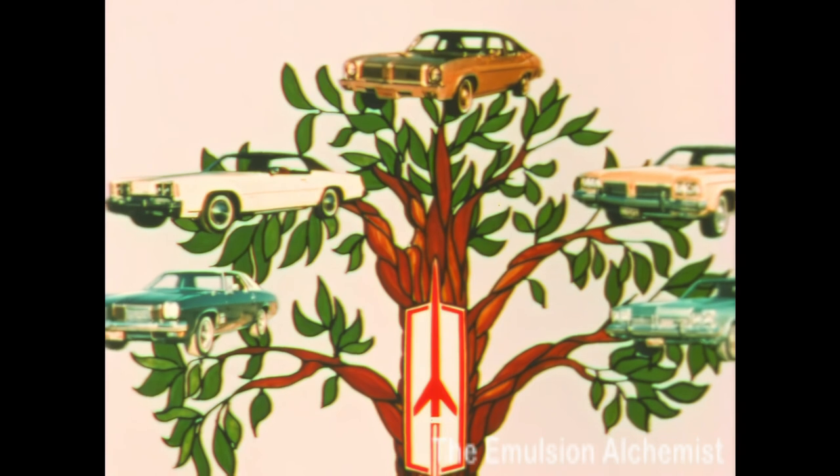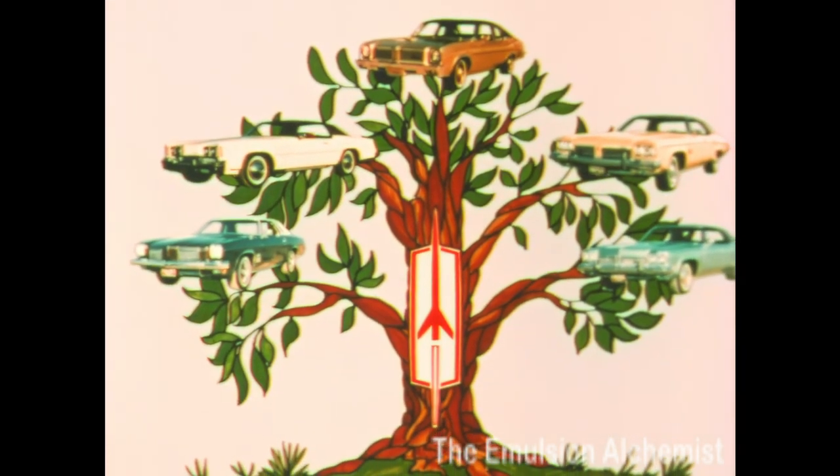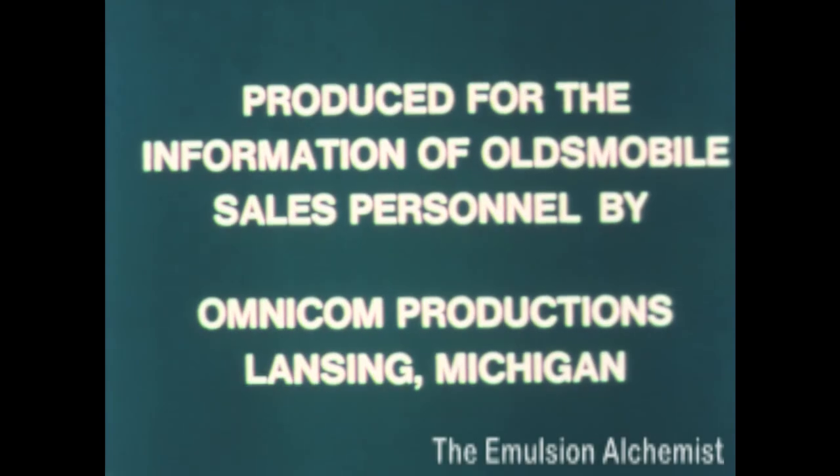A compact car at a compact price — a compact product with everything to offer.